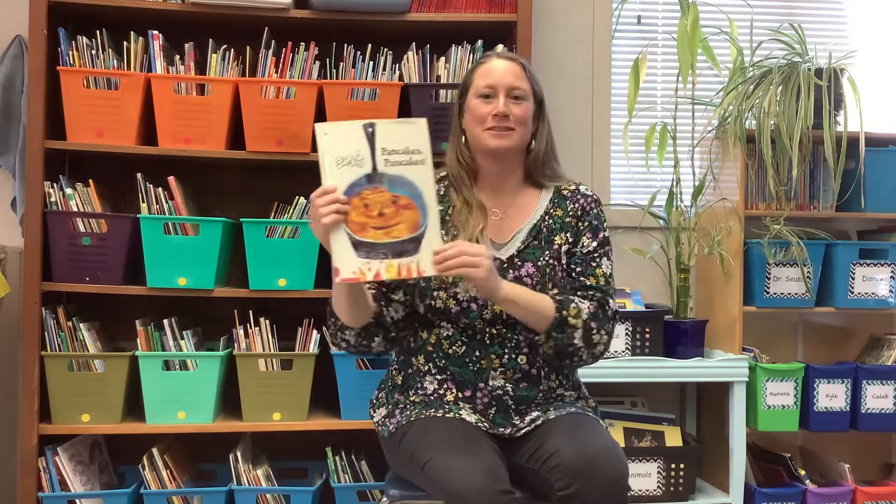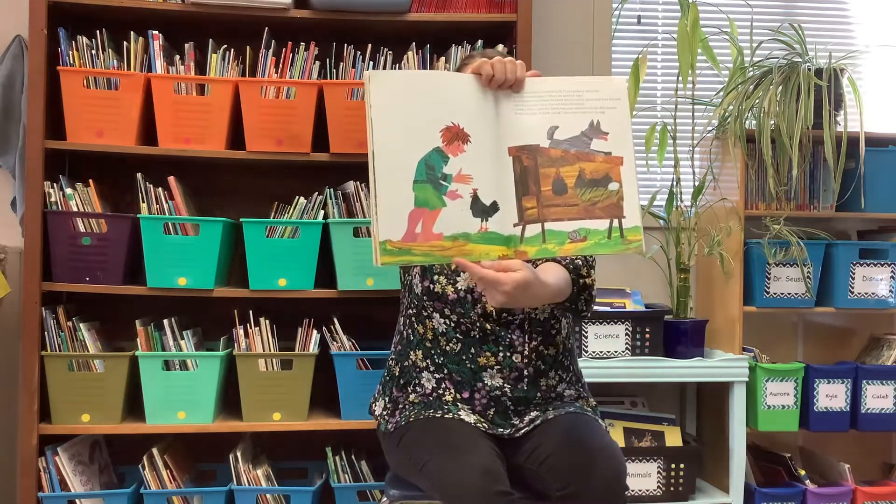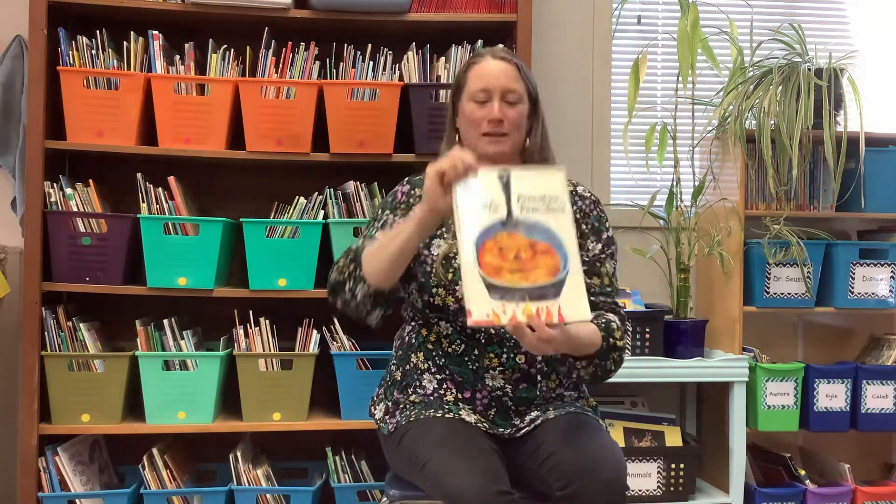Did you pay attention to the pictures in Eric Carle's book, how he used collage to put all the pictures together? Pretty neat way to make the illustrations. And now you're probably hungry for pancakes — and you might know a little bit about how to make them.